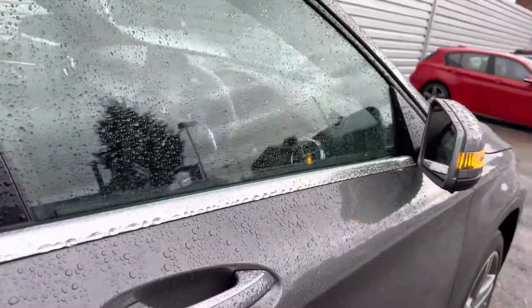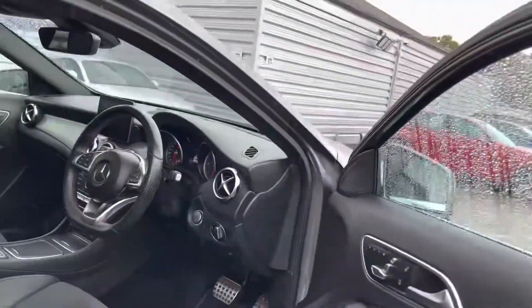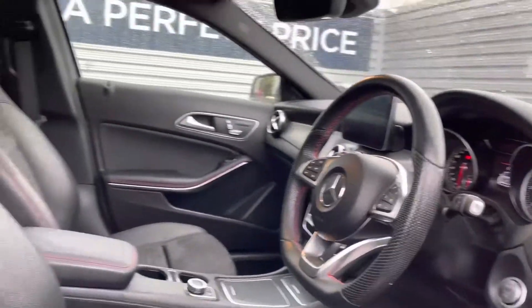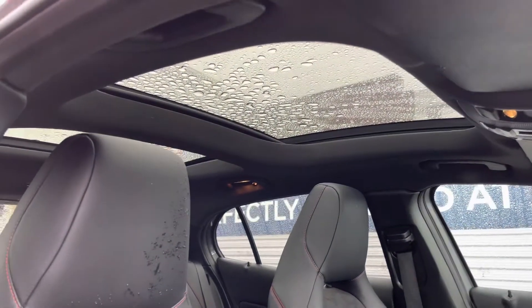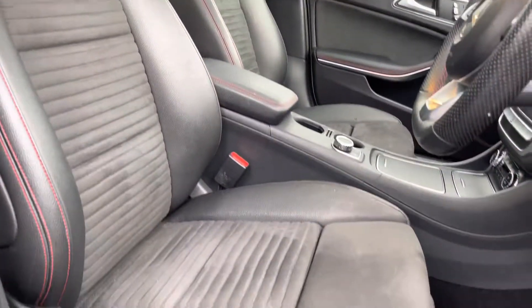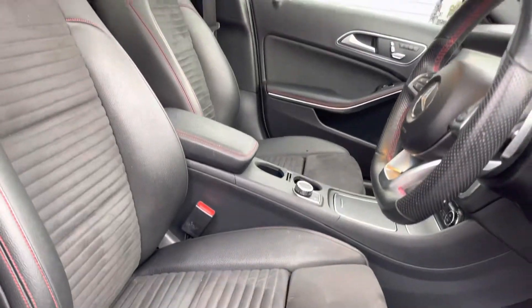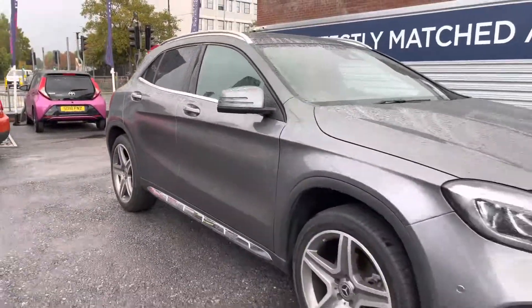Let's take a look inside up front. This Mercedes has keyless entry and go, making access very easy as long as you have the key fob in your pocket or bag. You've got your multifunction flat bottom AMG Line steering wheel. Up top you have a panoramic sunroof that lets plenty of light in, and you have plenty of seat adjustment so you can easily find the perfect driving position.